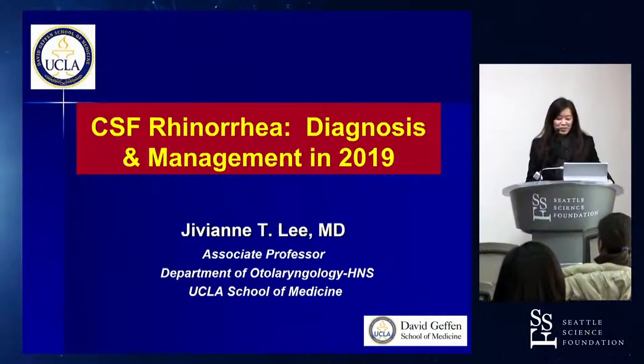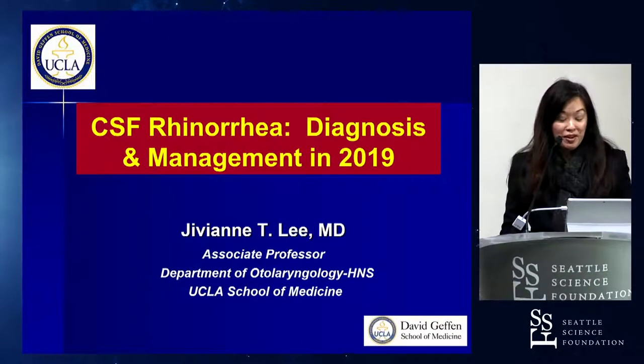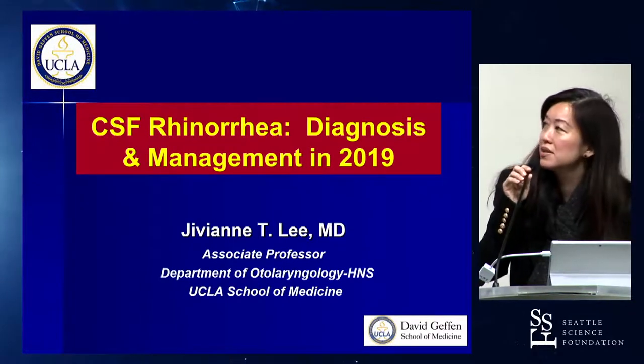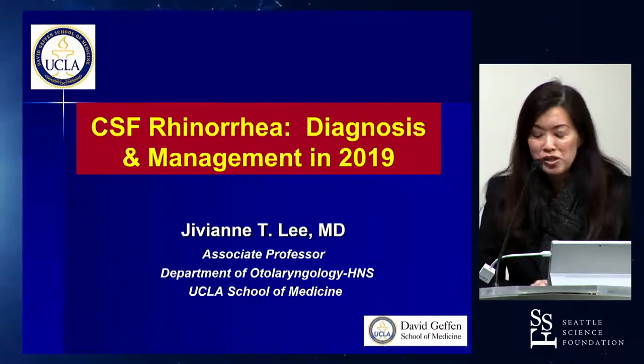I wanted to thank Dr. Davis again for allowing me to be a part of this course. I think it's really outstanding so far, and he wanted me to discuss CSF rhinorrhea diagnosis and management in 2019.